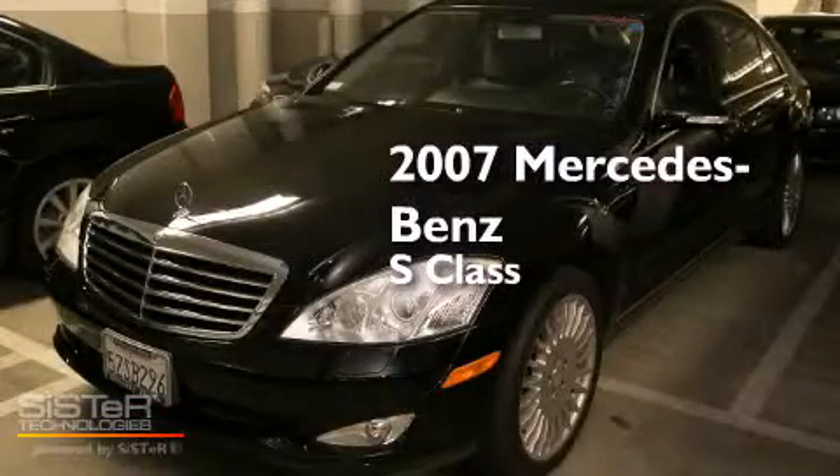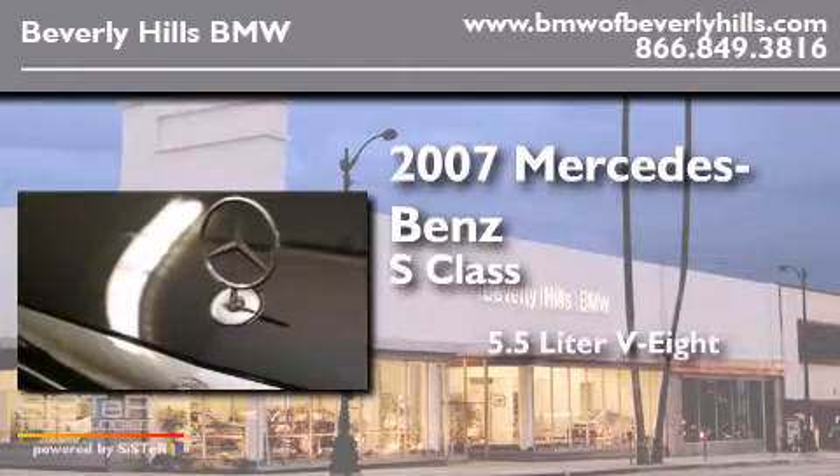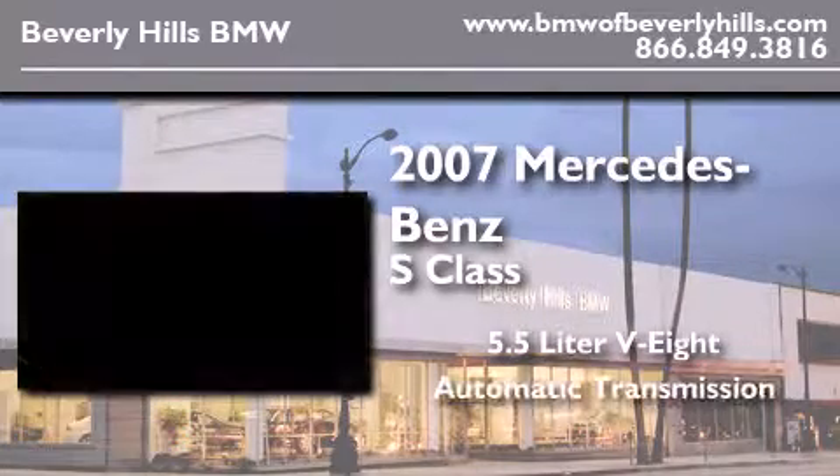This is a 2007 Mercedes-Benz S-Class. It features a 5.5-liter eight-cylinder engine and an automatic transmission.